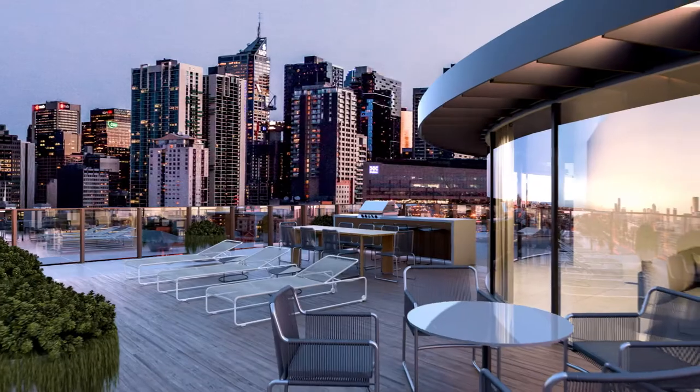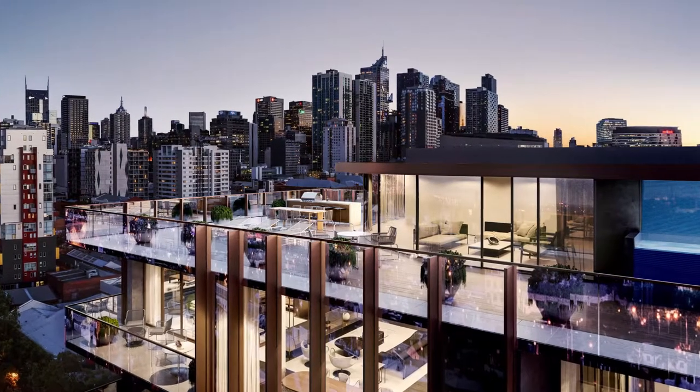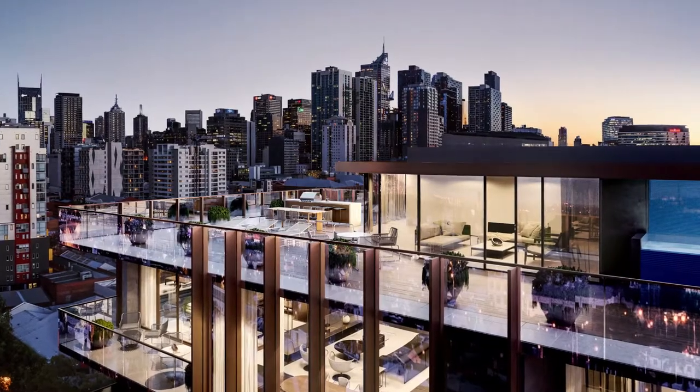Adding to this prestige is the glass rooftop pavilion, the expansive deck, barbecue kitchen, gym, spa and infinity lap pool.